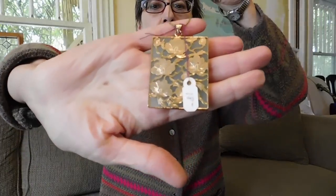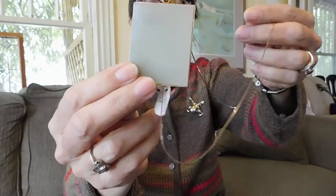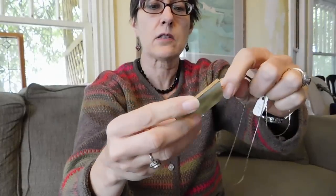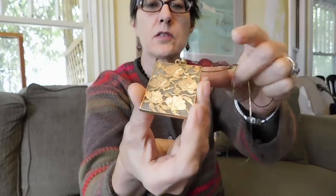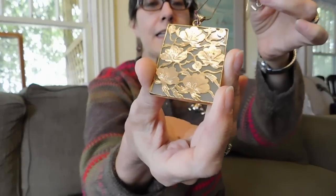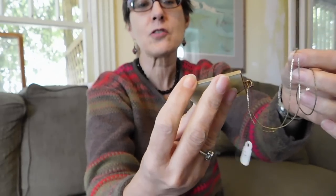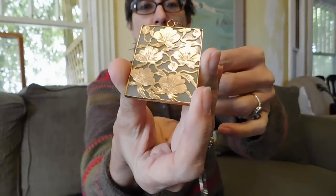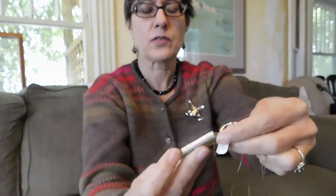And I've got this necklace, which I just love. This is jade — it's celadon jade, that nice light color they call celadon. It's got this gold overlay, which is probably not real gold, but it sure looks nice. Whatever it is, it's beautifully done. I paid $18 for that.